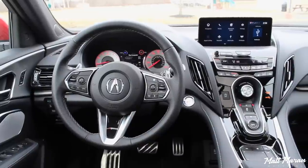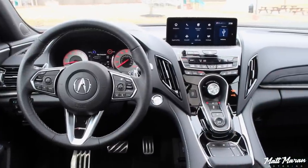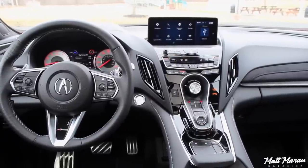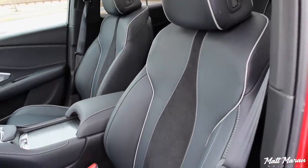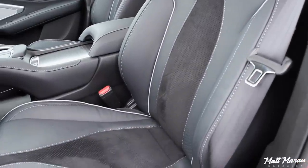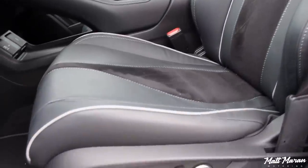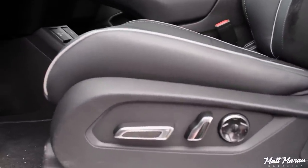So the interior of the new RDX — I am really loving this new Acura interior. It is really impressive in a lot of different ways. First thing, sitting down in these seats, you have these sport-specific seats here for the A-Spec version of the RDX, and they're pretty cool seats. I really like them. I love the perforated leather. They're heated and ventilated, and they're pretty cool with the Alcantara inserts here to help them be a little bit grippier, so they hold you in place very well.